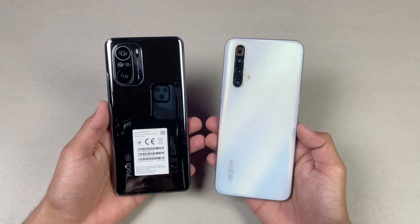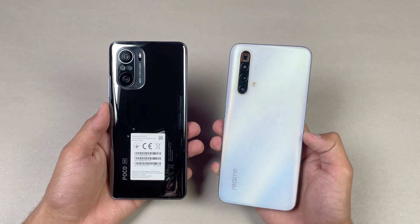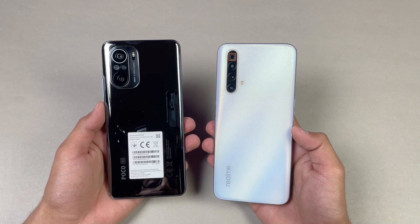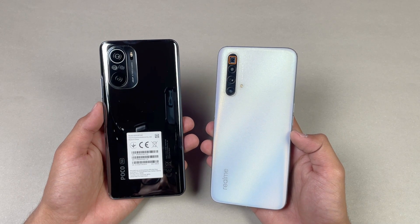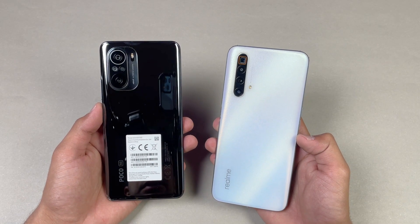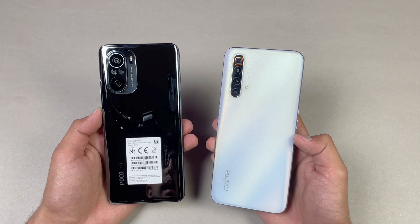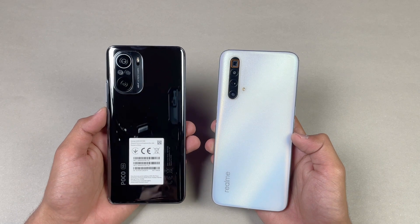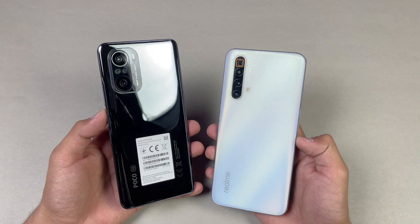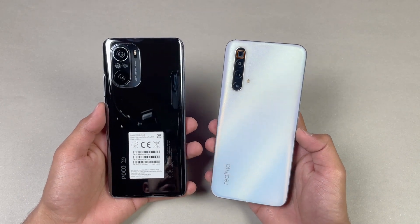Hey guys, I am back with a brand new video and it's time to do a speed test comparison between the Poco F3 vs the Realme XT SuperZoom. The Realme XT SuperZoom has a Qualcomm Snapdragon 855 Plus processor with 12GB of RAM, while the Poco F3 has a Qualcomm Snapdragon 870 processor with 8GB of RAM. I am really excited to see how the Snapdragon 870 stacks up against the Snapdragon 855 Plus.